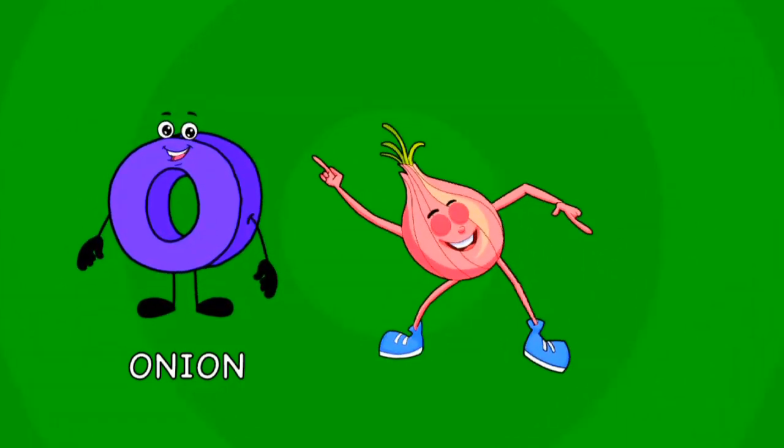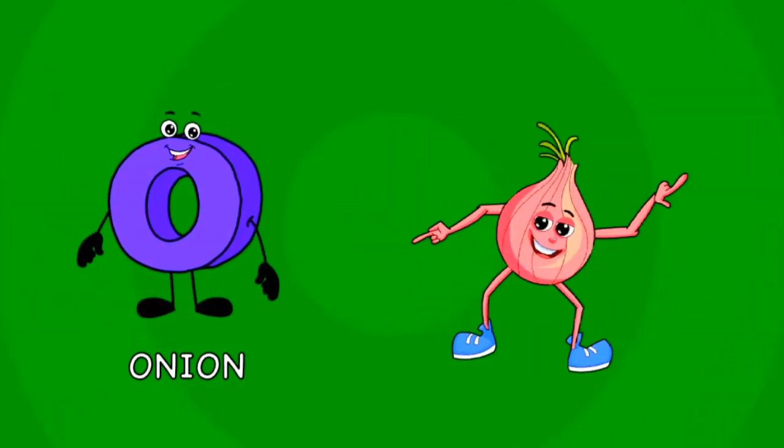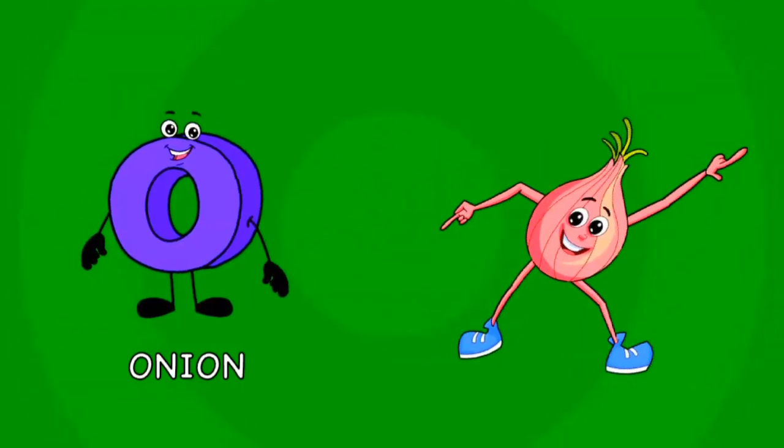O is for onion growing in the ground, hard to be found, they are small and round. An onion can be rather sweet,